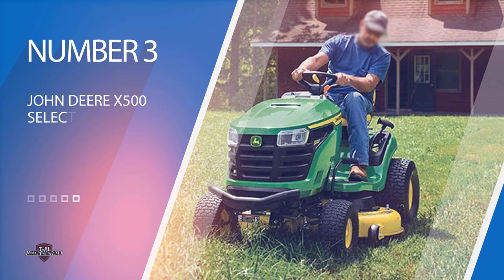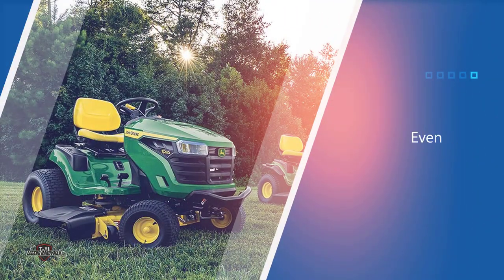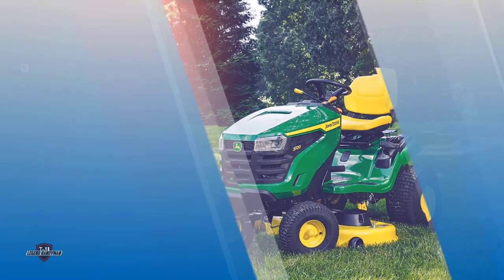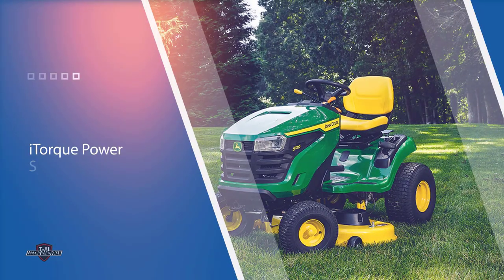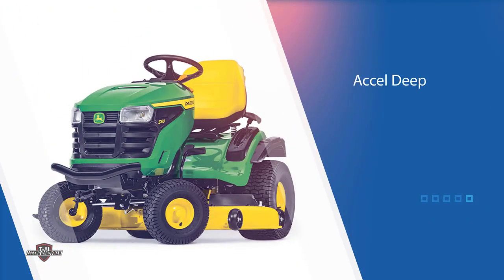Number three: the John Deere X500 Select Series Lawn Tractors. These X500 Series mowers offer even more performance, comfort, and convenience features. The lineup offers heavy-duty i-Torque power system engines. The Xcel Deep Cutting Decks come in 48 and 54-inch widths to cover more ground. Some models even feature four-wheel steering for tight turning to help navigate around trees, planter boxes, or any other obstacles.